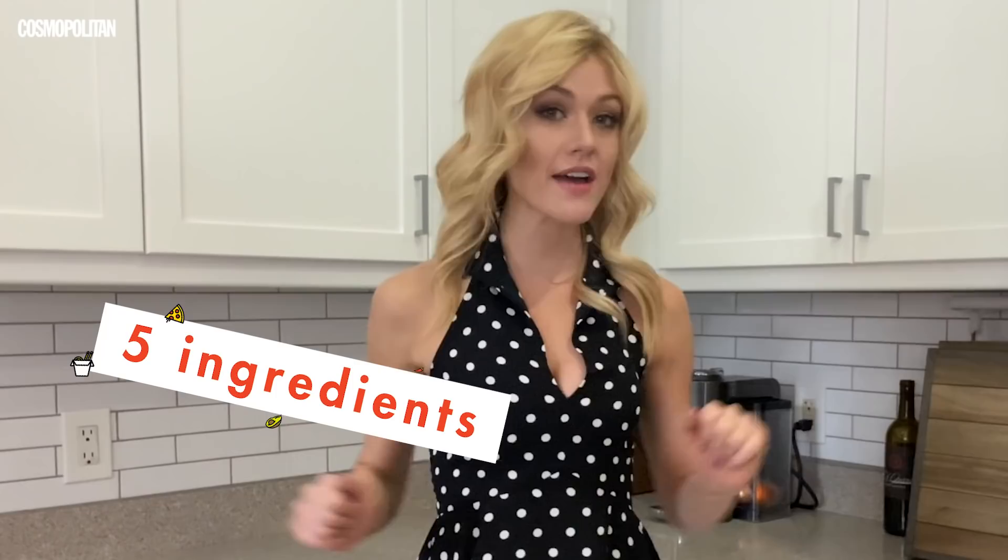Hello, happy social distancing. I'm Katherine McNamara. I know I'm going a little stir-crazy, I'm sure you are too, but this is the time to get creative and to have a little fun in our home. I'm here with Cosmo today to do their stir-crazy challenge. I have to find at least five ingredients in my kitchen and make a cocktail that myself and others might enjoy. So let's see what I have in the kitchen.